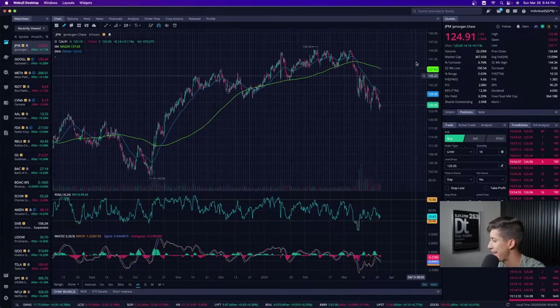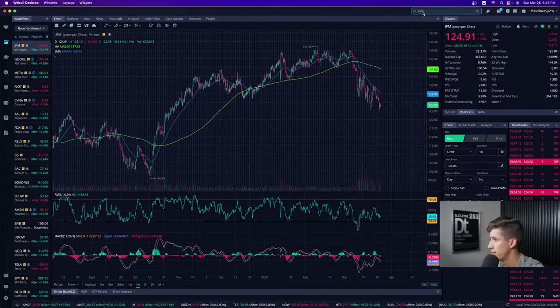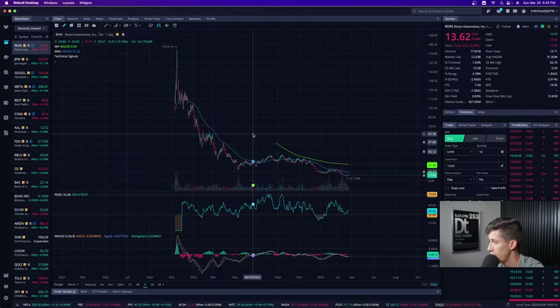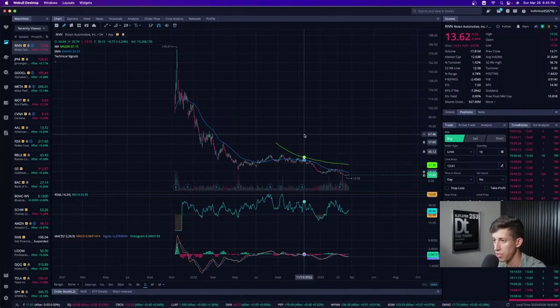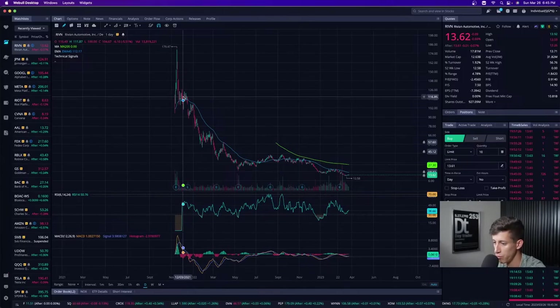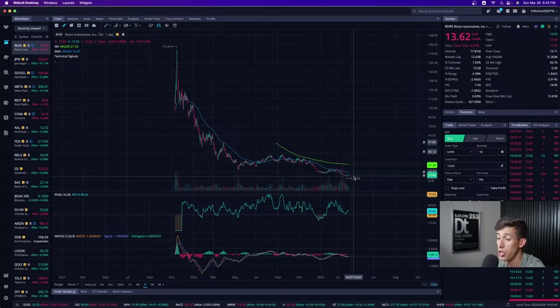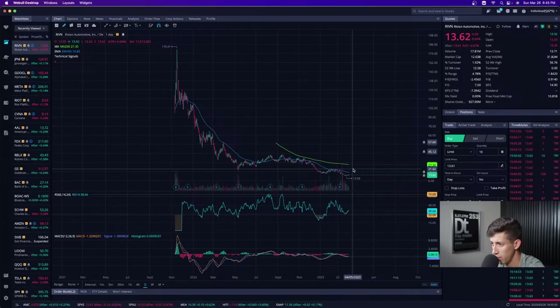Orlando is asking me to break down Rivian, ticker RIVN. In my opinion, Rivian stock is a perfect example of a stock you'd want to avoid — a continuous descending pattern that keeps selling off. Why overcomplicate it? Why be hopeful if it's been selling off for two years? It went from highs of $179 to lows of $12. There's a possibility of recovery, but it's been selling off for two years. Why not just set an alert and wait for confirmation?